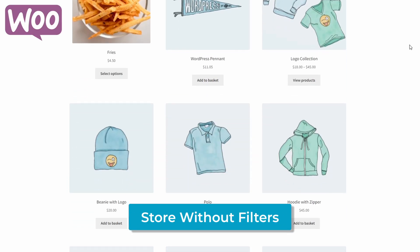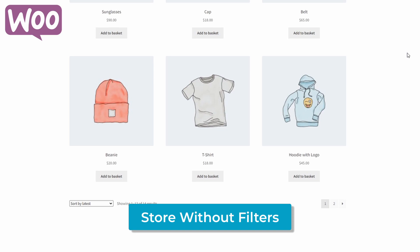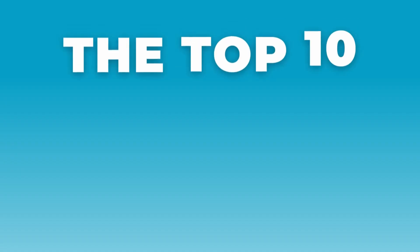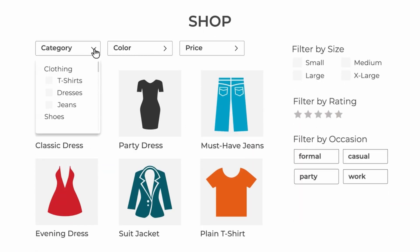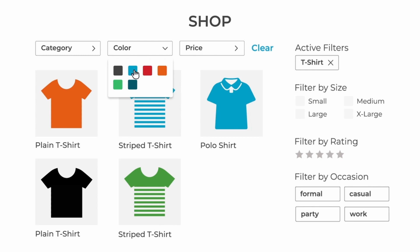You have to admit, a WooCommerce online store without product filters is exactly like that. So that's why in this video I'll be comparing the top 10 WooCommerce product filter plugins to help you keep things organized and make shopping much easier and faster for your customers.